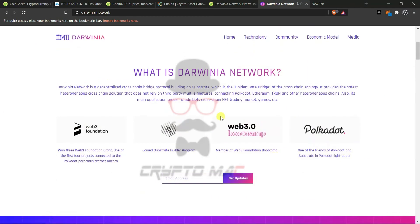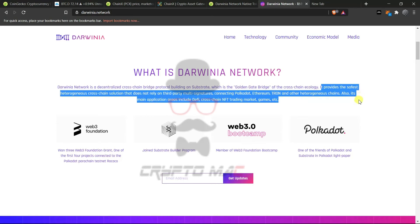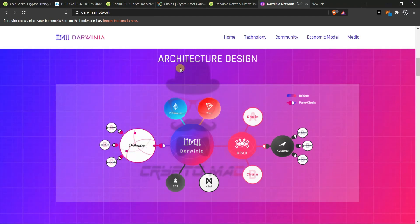Darwinia Network is a decentralized cross-chain bridge protocol built on Substrate — the golden gate bridge of cross-chain ecology. It provides the safest heterogeneous cross-chain solution that does not rely on third-party multi-signatures, directly connecting Polkadot, Ethereum, Tron, and other heterogeneous chains. Main application areas include DeFi, cross-chain NFT trading markets, and games. In the architecture design, Darwinia is connected to Polkadot as a parachain and also acts as a bridge to other chains.